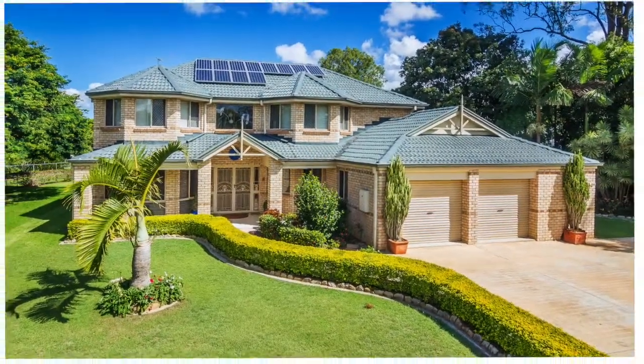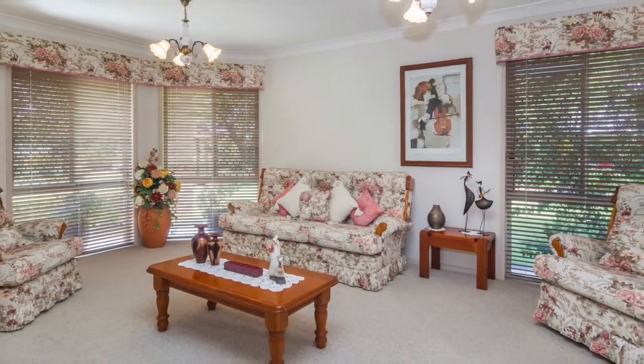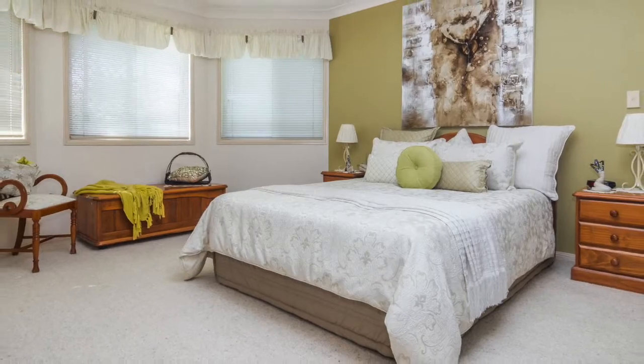This immaculate home on a hill sits on a 4000 square meter block, has four spacious bedrooms plus study, three bathrooms, large open plan dining and living area with a rumpus room, a renovated kitchen with stainless steel appliances and an in-ground pool.